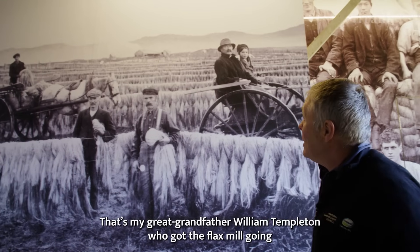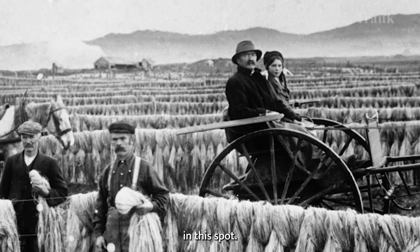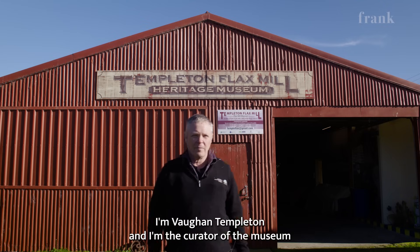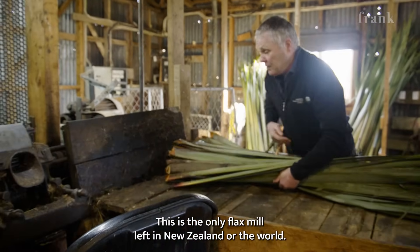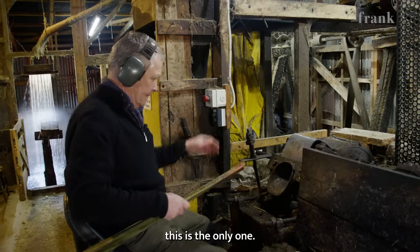That's my great grandfather, William Templeton, who got the flax mill going in this spot. Look at how much there is — it was 40 acres. I'm Vaughan Templeton and I'm the curator of the museum we run here at Riverton. This is the only flax mill in New Zealand, or the world, operating on an original site — this is the only one.